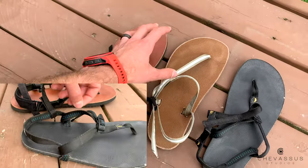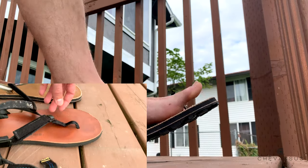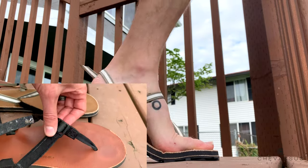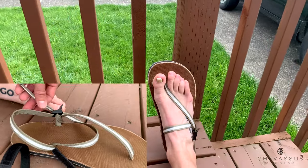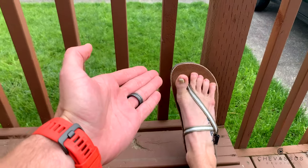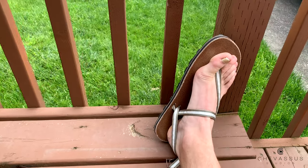Starting with the Earth Runners — these take the most time to get used to. I've got them on my right foot right here, complete with my ugly toe. Yes, I broke that a long time ago. Everybody has an ugly toe if you do a lot of mission work like I do.